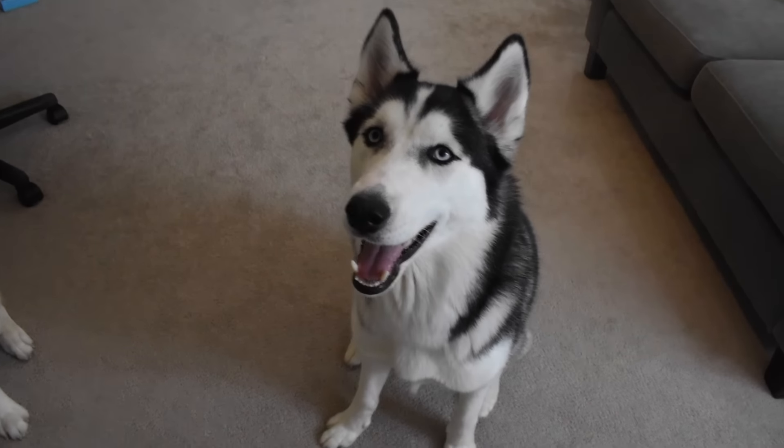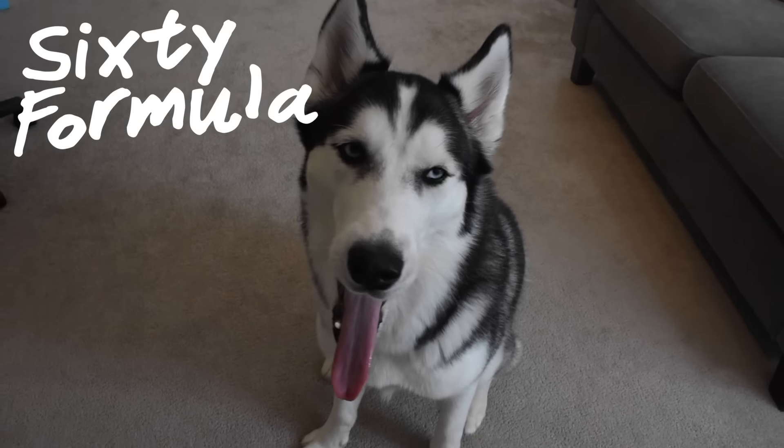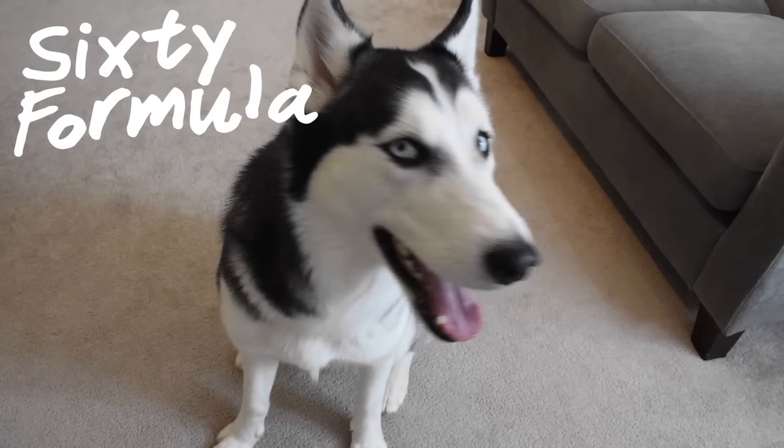Hey everybody, welcome to another episode of 60 Formula. Hope you're doing well tonight.